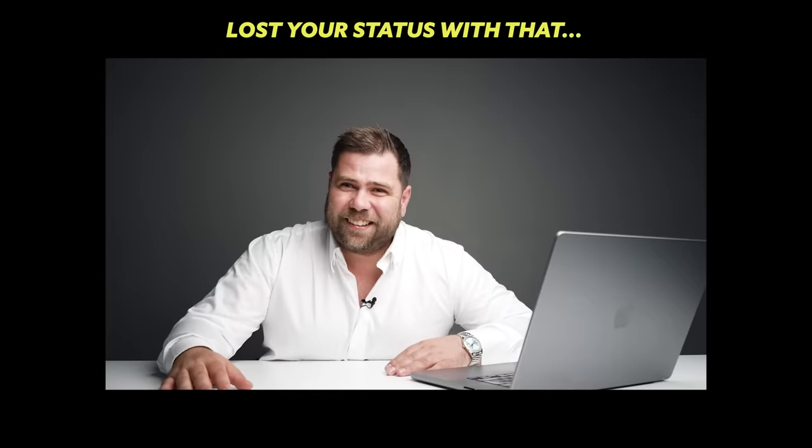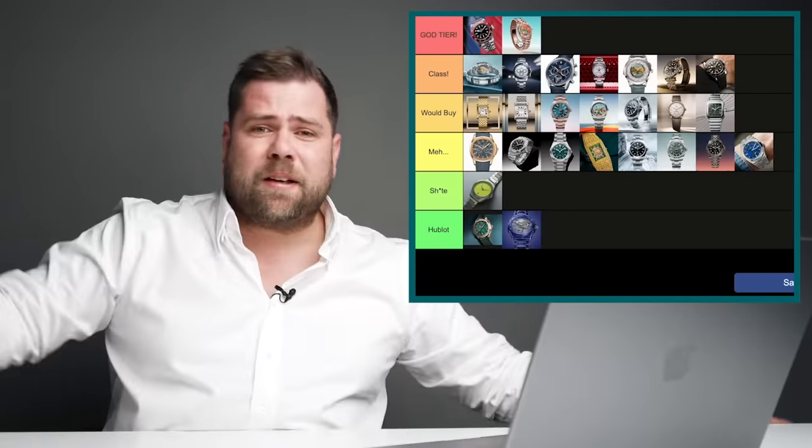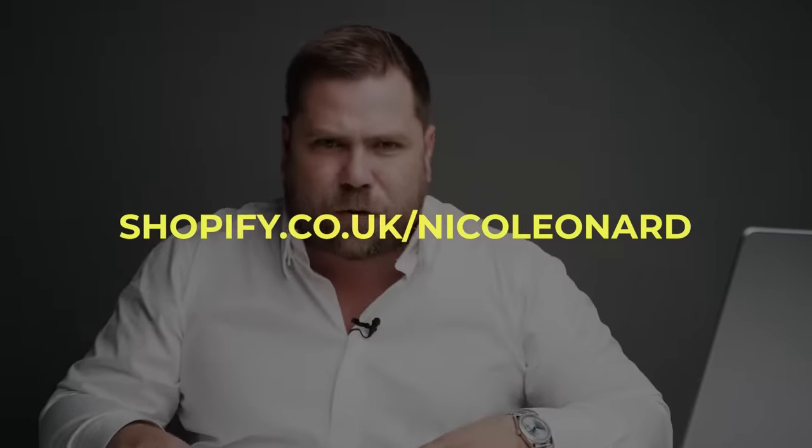What do you think — do you love it, do you hate it, do you agree or disagree? I'd love to hear your opinion. And remember, if you want to start your business with Shopify today, make sure you click the first link in the description.